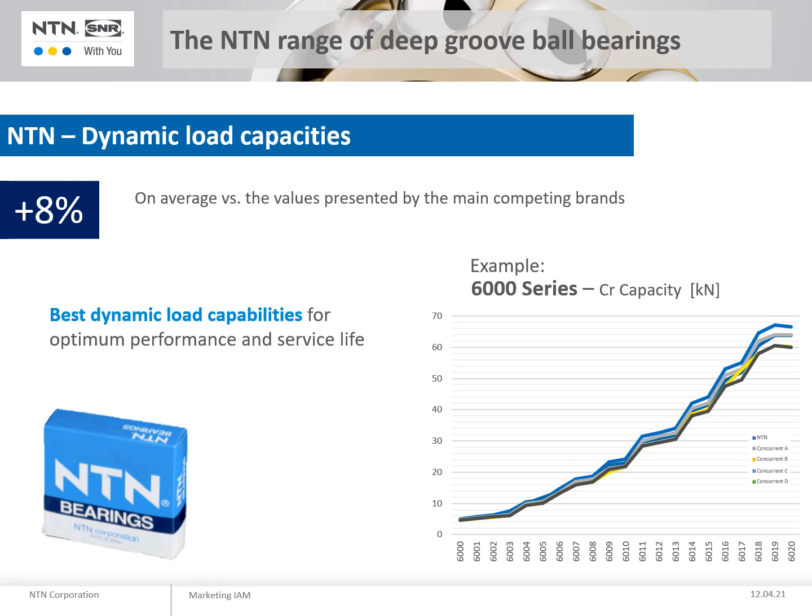NTN deep groove ball bearings have on average 8% higher load ratings than competitive products. NTN bearings therefore guarantee optimum performance and service life.